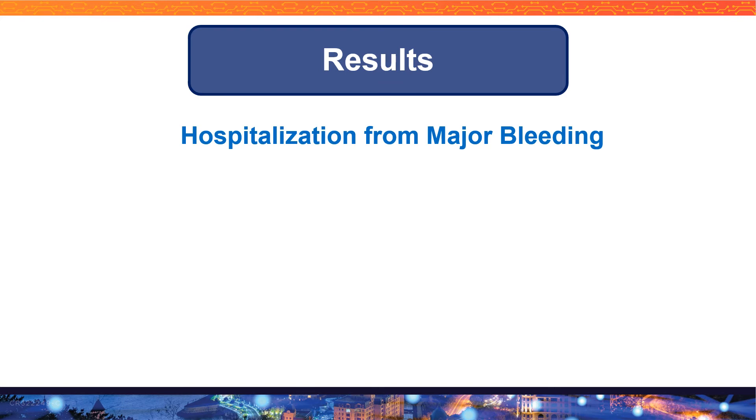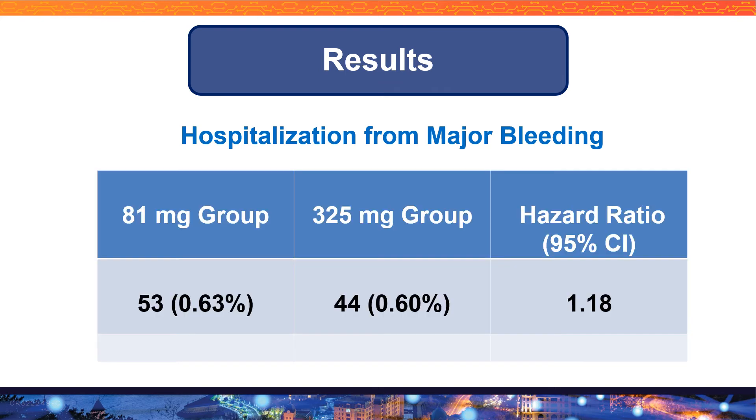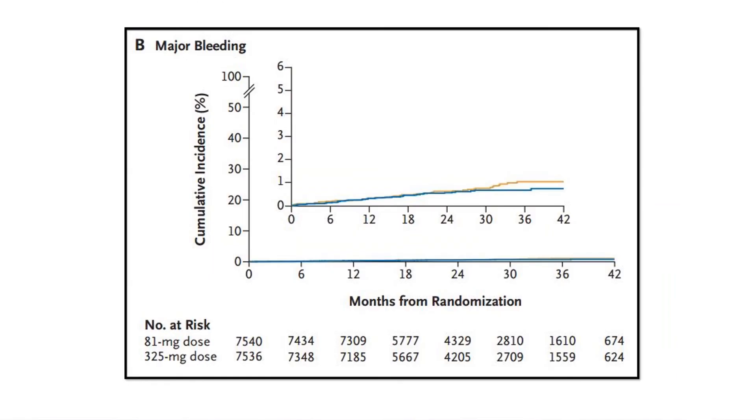For hospitalization from major bleeding, the 81 milligram group had a rate of 0.6 percent and the 325 milligram group also had 0.6 percent, with a hazard ratio of 1.18. This graph shows that for major bleeding there was no significant difference between the 81 milligram and 325 milligram groups.